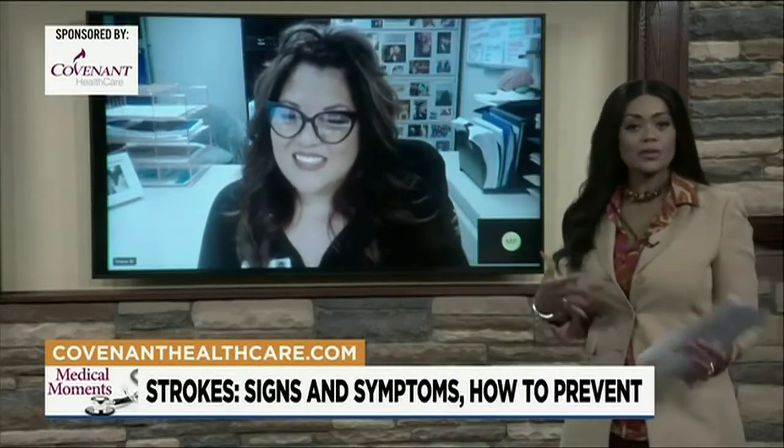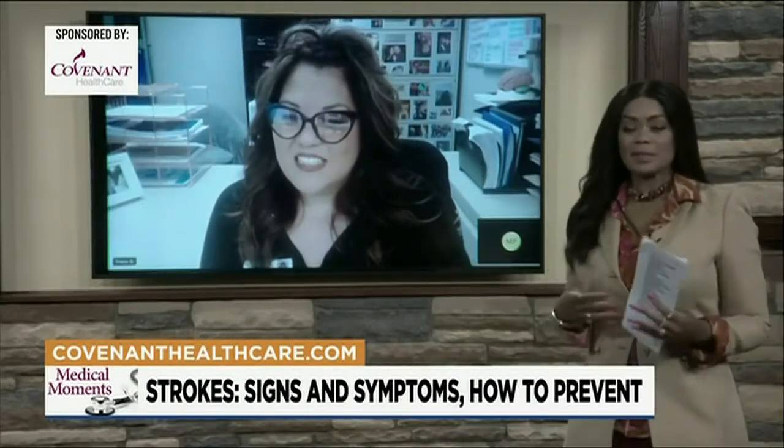If you see a loved one, a friend, or someone having some of these balance issues, eye problems, or any of these symptoms happening right in front of your eyes, we want everyone to call 911 immediately. They will get you assessed for whether you are having a stroke and get things started to get you to the nearest stroke center, which is where you need to be.